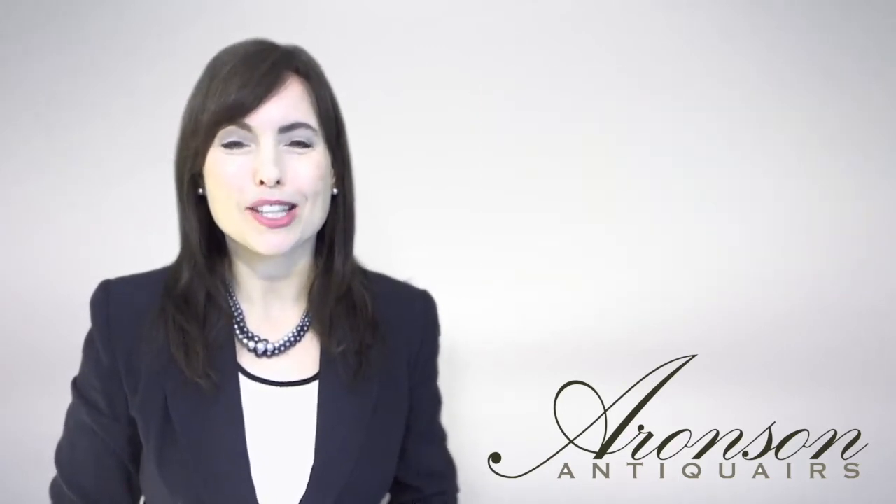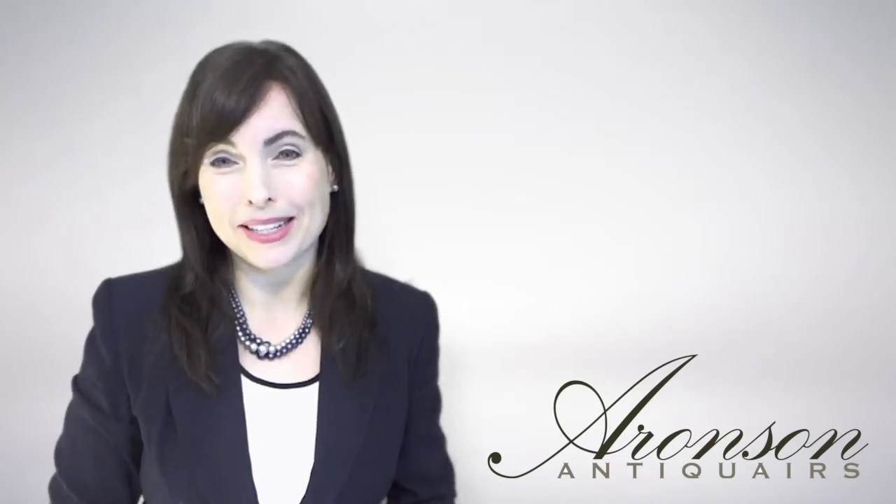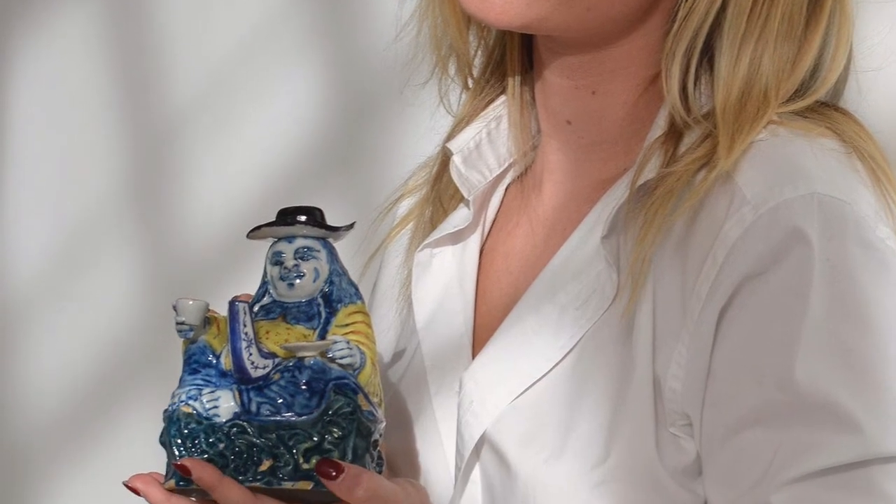Although the seated posture and loose robe resembles a seated Buddha, this cheerful guy is clearly representing a Westerner, since his black hat and long hair indicate him as a European.